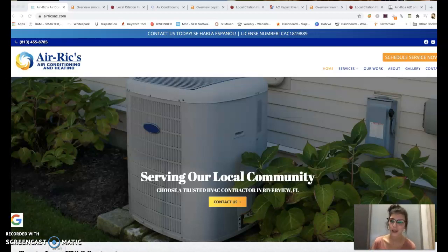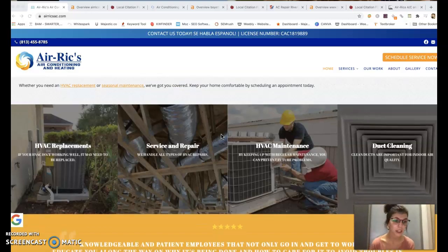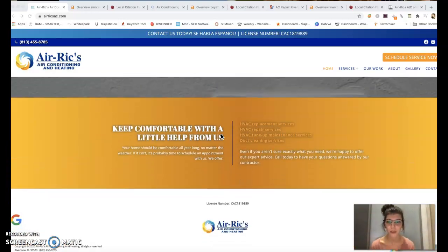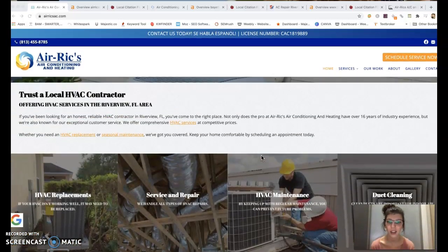I'll go ahead and jump right into it. I have your website pulled up here. Overall I love the layout of your website, I love how visually appealing it is. You do have some content on here, but the one area I wanted to go over with you is content. Google generally likes to see around a thousand to fifteen hundred words on your front page.